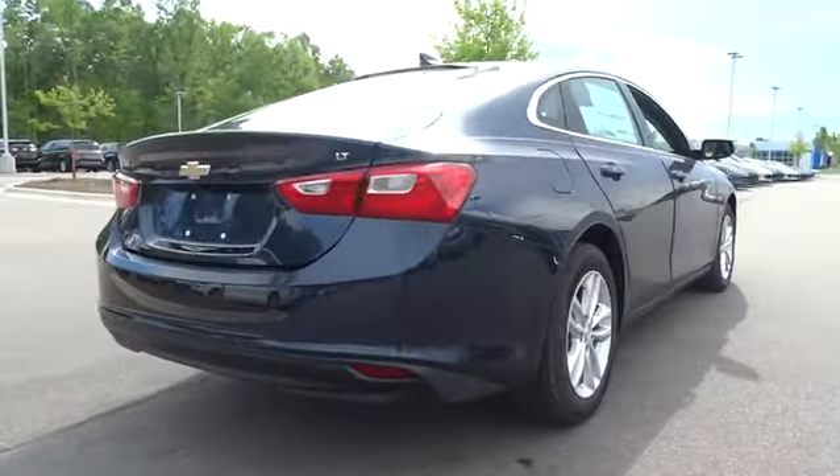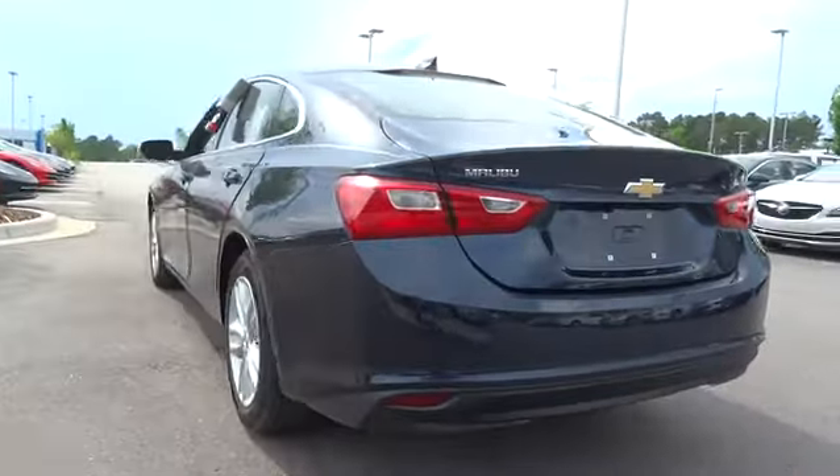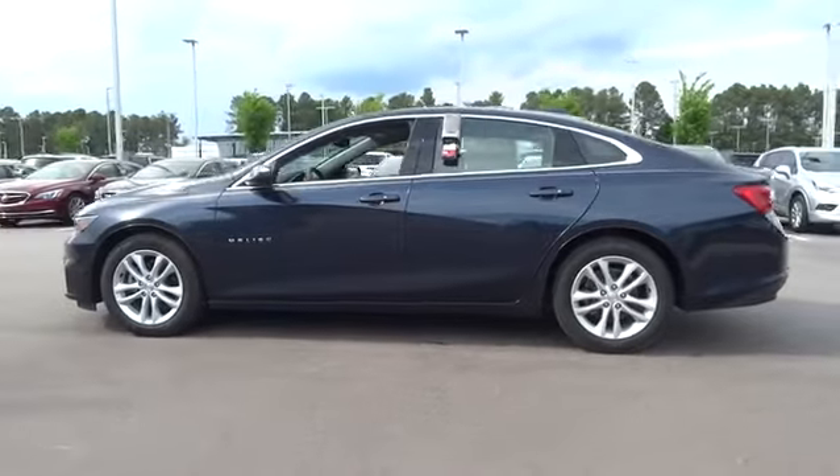Keyless entry, backup camera, driver lumbar, adjustable steering wheel, front floor mats, ABS four-wheel, cruise control, four-wheel disc brakes, aluminum wheels, keyless start.